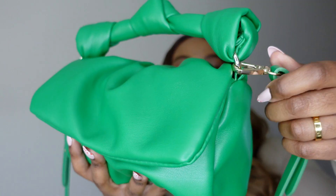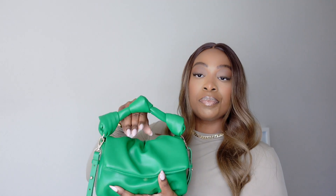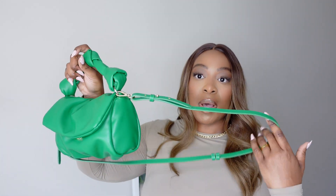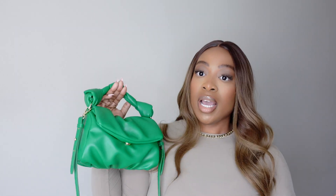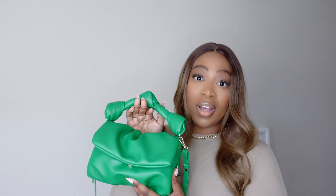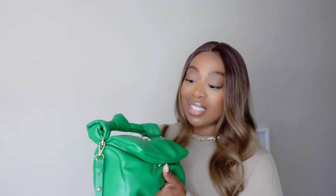This bag does not take itself too seriously. I love that it has a detachable crossbody strap, and I've worn it both ways — with the top handle and crossbody. It's so chic and cute. I love this tone of green; it looks great with neutral tones and it's just a really fun pop of color. What you won't believe is how much can fit inside, so let's get into what's inside.